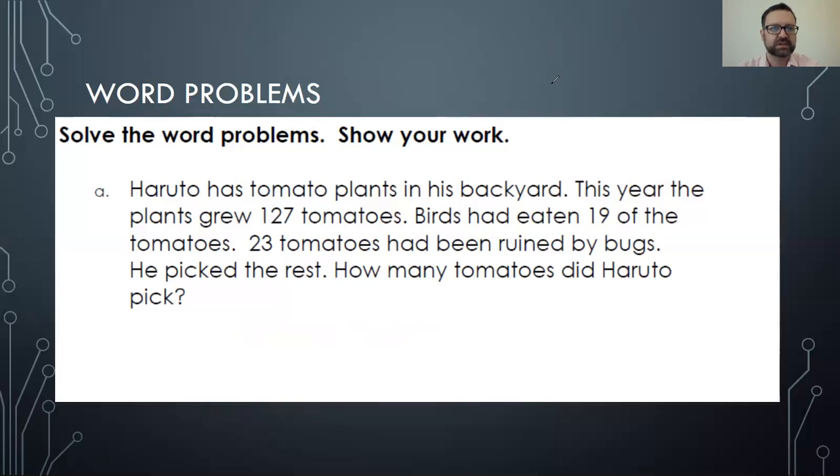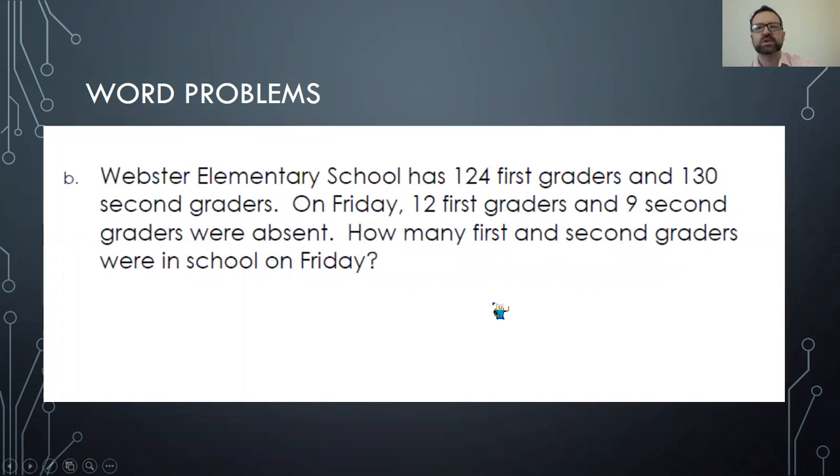Let's move on to the next. It says: Webster Elementary School has 124 first graders — I'm gonna underline that, that seems important — 124 first graders and 130 second graders. On Friday, 12 first graders and 9 second graders were absent — so these kids are not in school. How many first and second graders were in school on Friday?